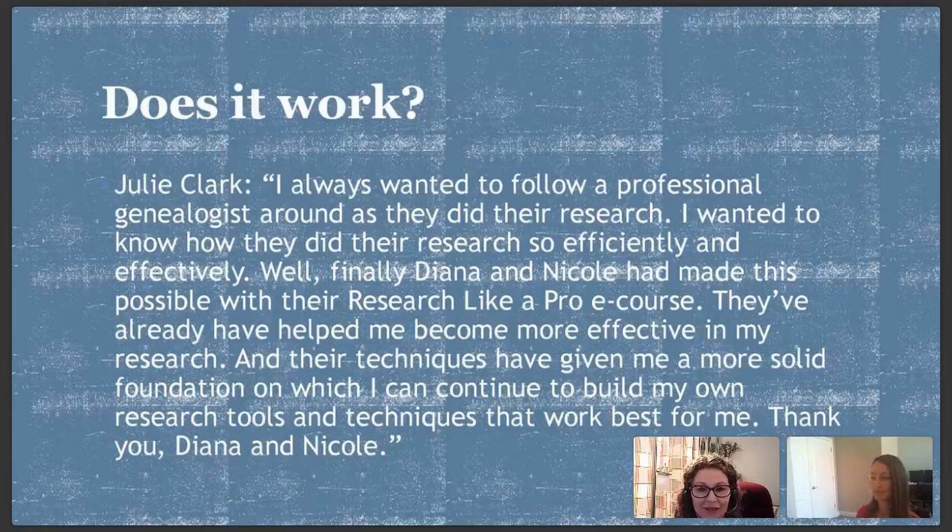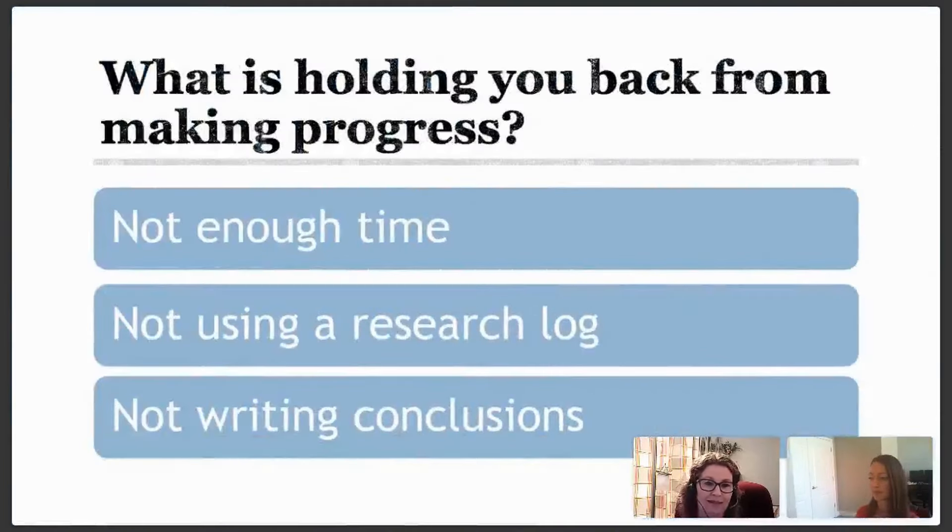When we asked that survey, the top three challenges were: you don't have enough time to do your research; you're not using your research log and you know that's holding you back; and you're not writing your conclusions. Hopefully today you'll get some ideas about how to do a research log and write your conclusions. I'm going to share how I did a project in 30 minutes a day — I know that sounds crazy, but some of you participated in our 30-day challenge and know it can be done.